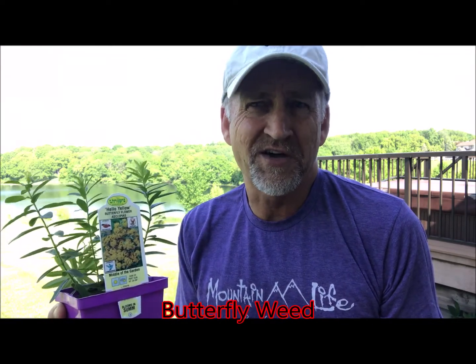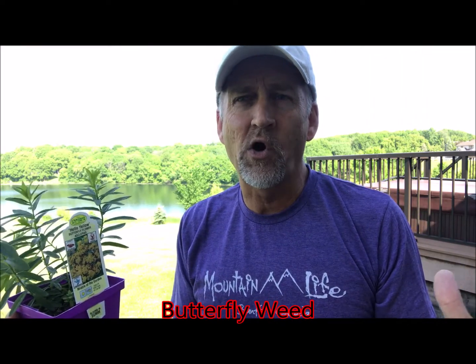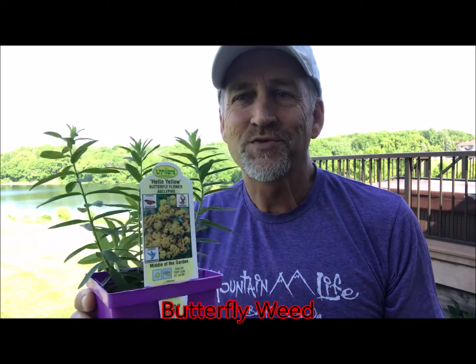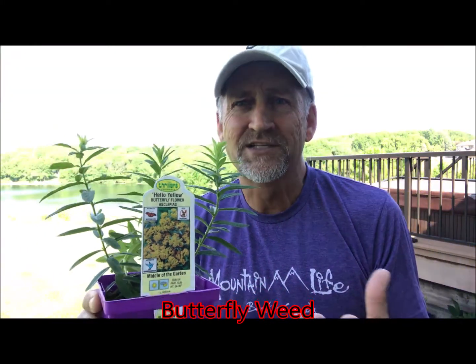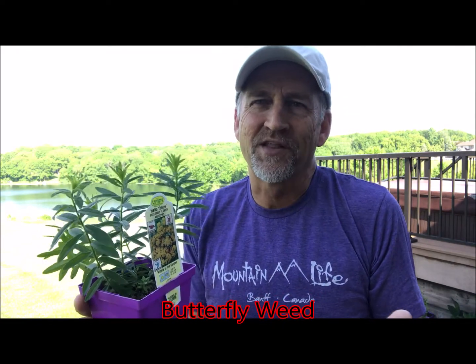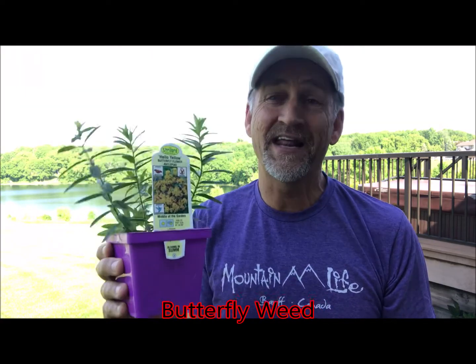It'll be a really hardy flower for you — each year it'll come back bigger and bigger. It grows about 24 to 30 inches tall; I space them about 20 to 24 inches apart so there's room to grow. I've got about eight of these. This one actually is a yellow-blooming variety that's been bred — most of the natural ones are orange. The butterfly flower is the showiest one, so get it in your garden.